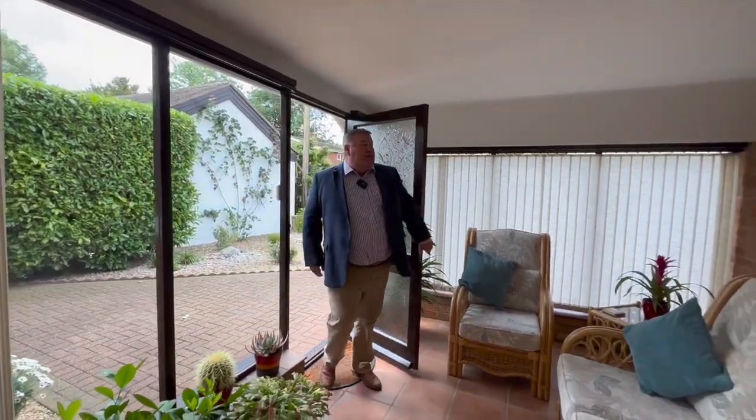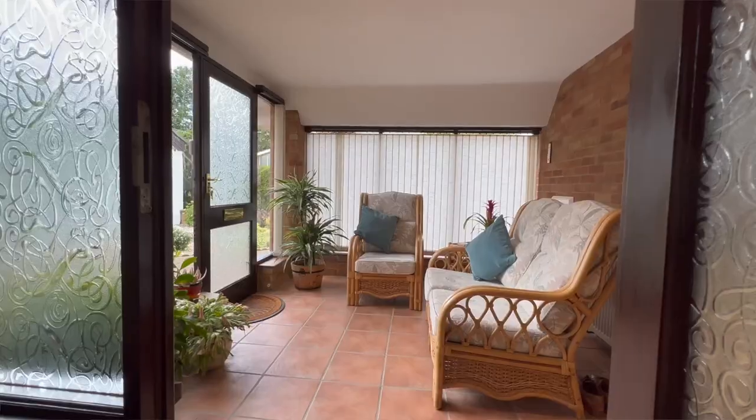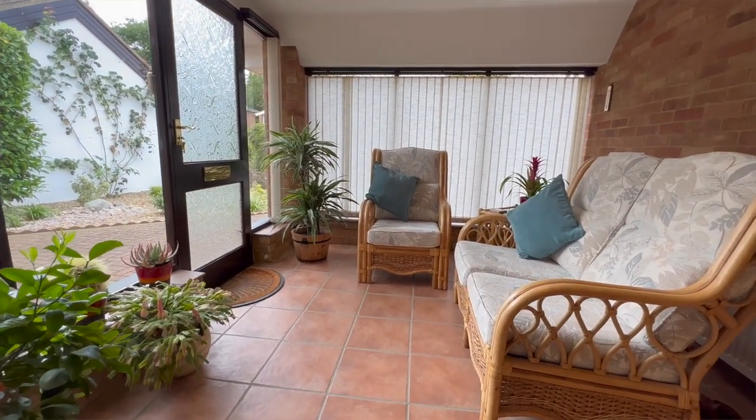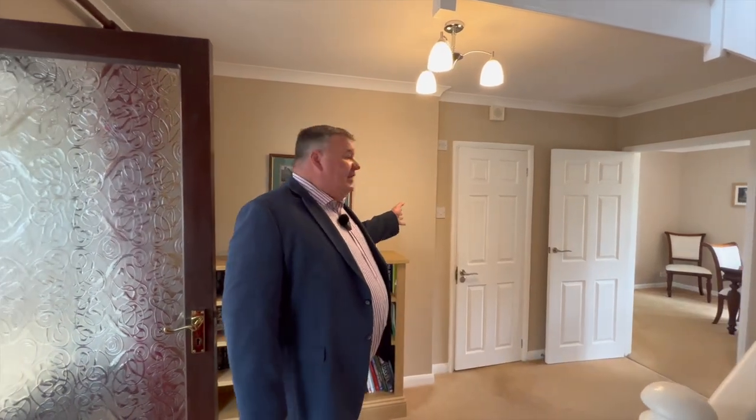Here we come into a really good entrance porch — it's all been filled in and makes a nice greeting space. So here we come into our reception hallway. Really lovely gallery staircase, really bright and airy. We have our dining room through there, a downstairs cloakroom, some understairs storage, and then we come through into this beautiful lounge.